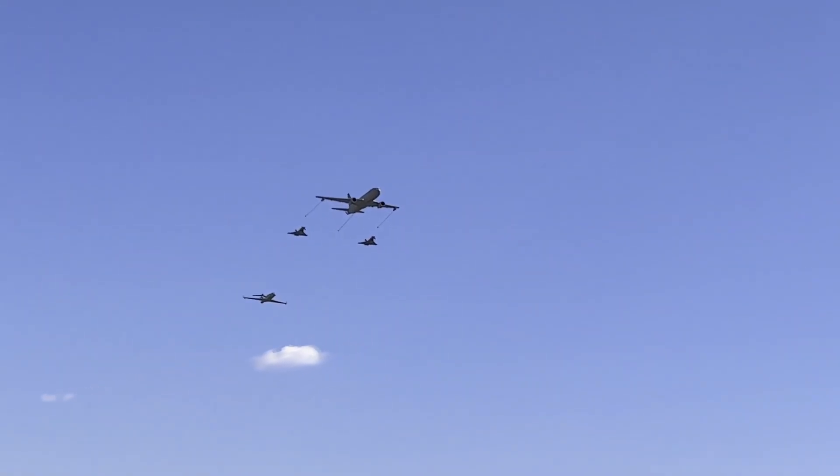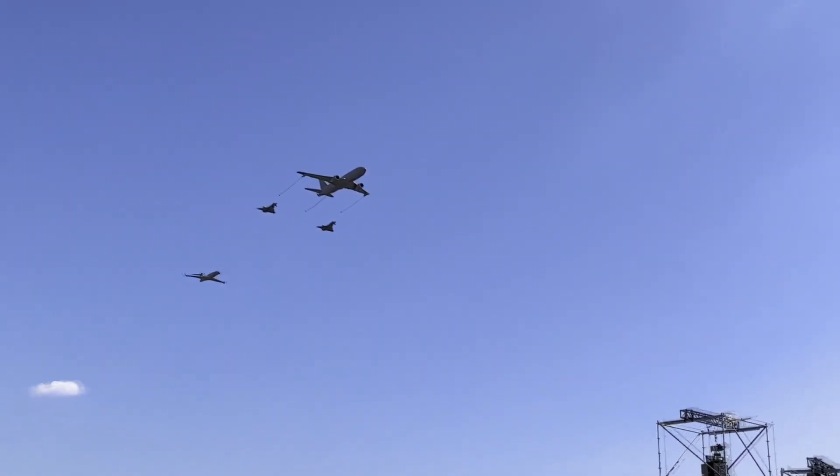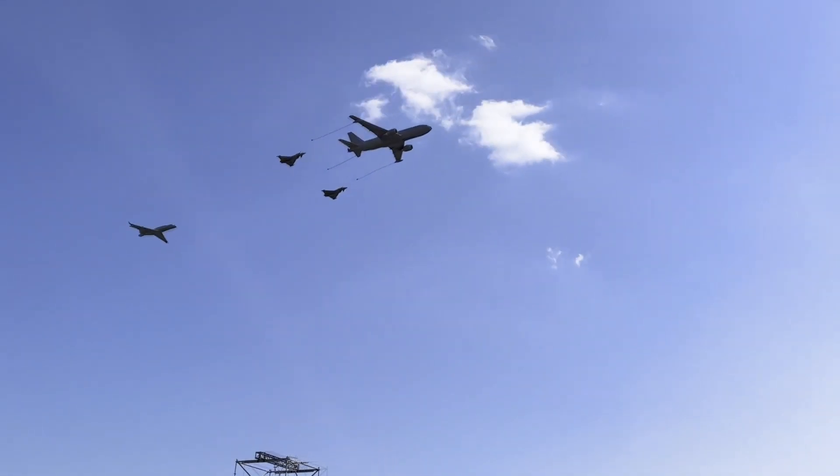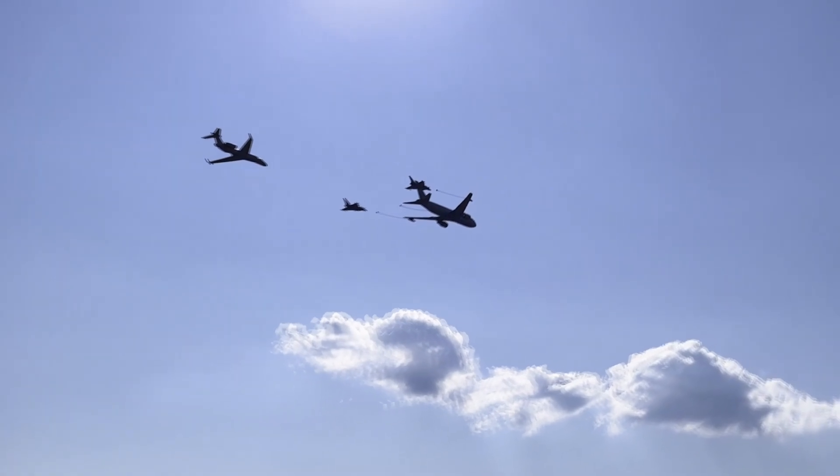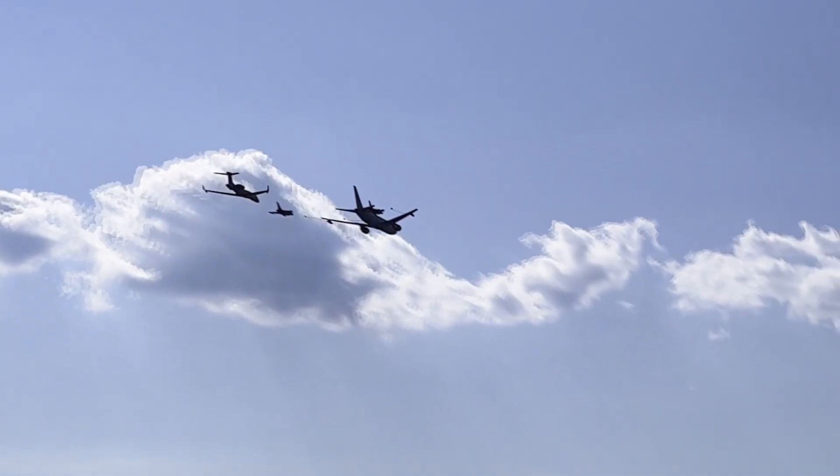Also, a parade of 100 aircraft in service with the Air Force passed over the airport. The experience was fantastic, so I want to thank again the Guardia di Finanza and the Italian Air Force for hosting such an event that is the first in Italy for such a scale.